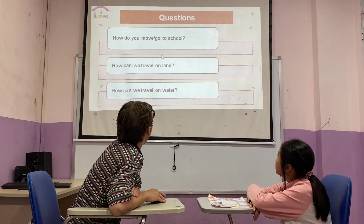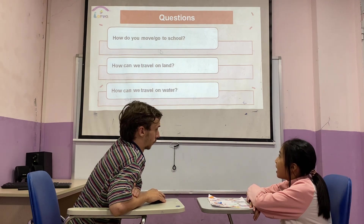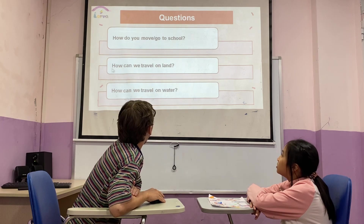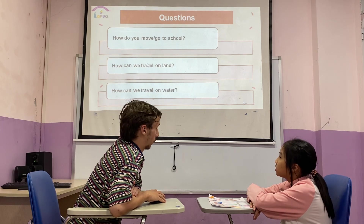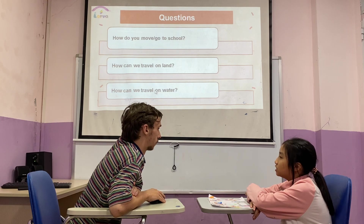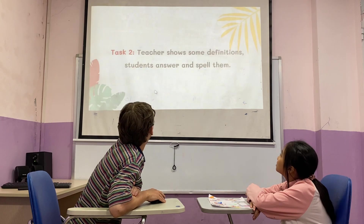How do you go to school? I walk to school. How can we travel on land? By taxi. And how can we travel on water? By ship.